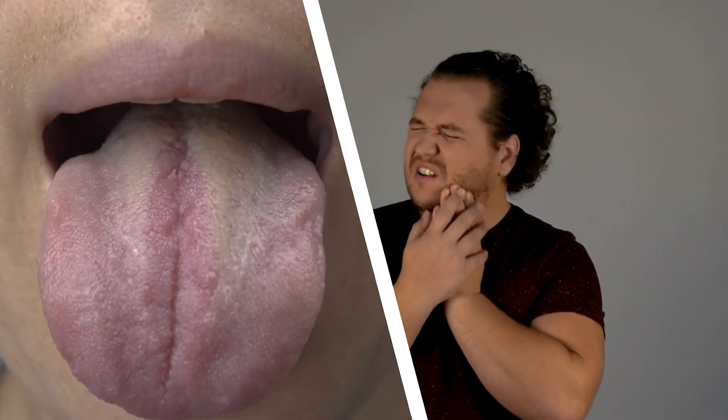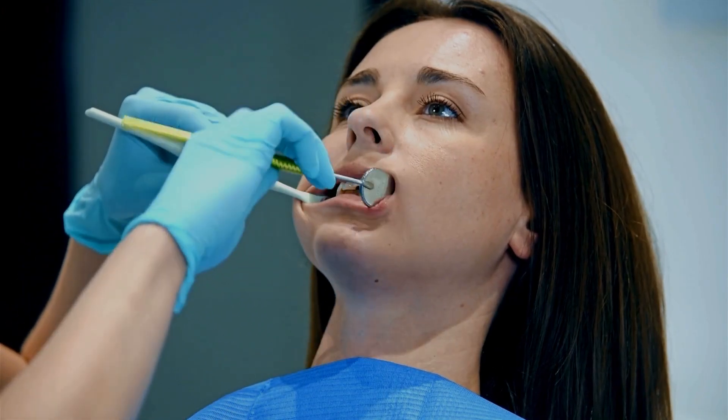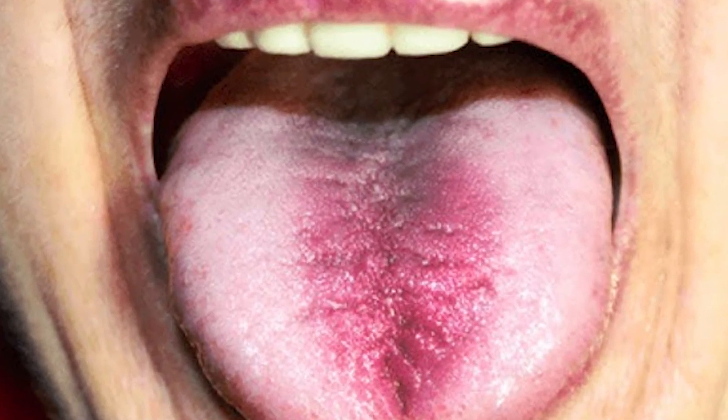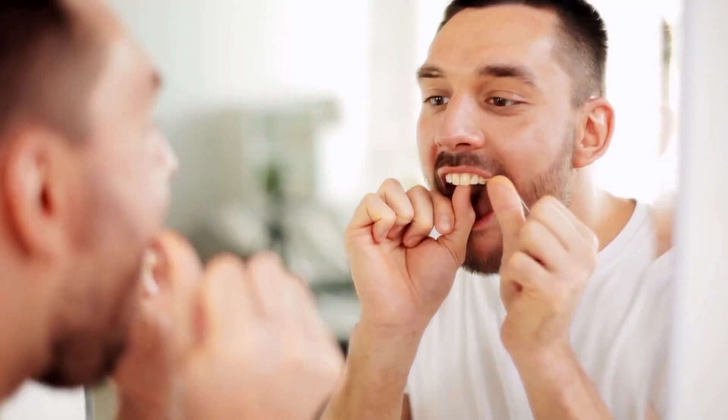The silent signs of diabetes in your mouth offer an early warning to take charge of your health. With consistent oral care, proper blood sugar management, and regular dental checkups, you can prevent serious complications. Taking action today ensures better oral health and overall well-being for the future.